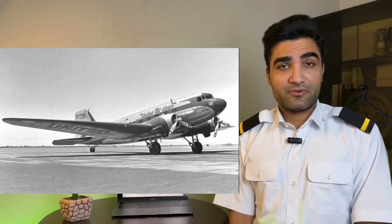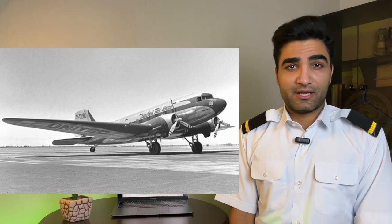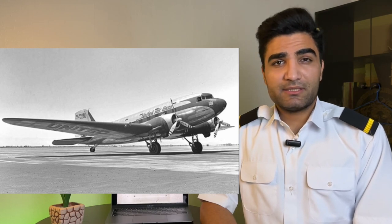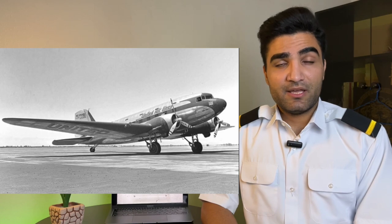The Douglas DC-3, introduced in the 1930s, is hailed as one of the most influential and successful aircraft of that time. Its revolutionary design and groundbreaking capabilities set new standards for commercial aviation, shaping the way we fly even to this day.